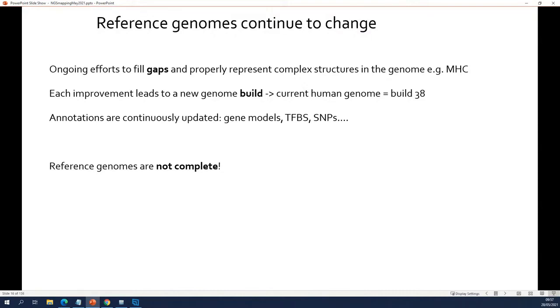Each large improvement leads to what is called a new genome build. A genome build is just a new version, a patched up version of the genome. The latest human genome build is called build 38, which means there have been 37 earlier copies of the human genome. It's a continuous effort to improve the genome sequences, and also the annotations are continuously updated — so for every genome build you will have many different versions of the annotation.